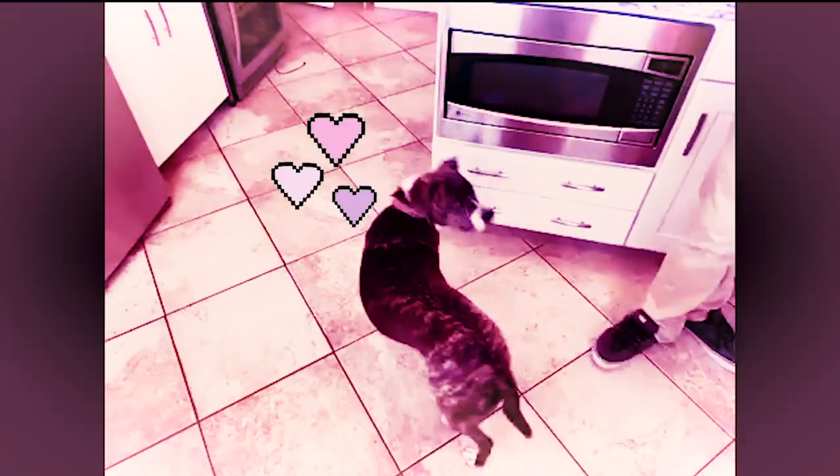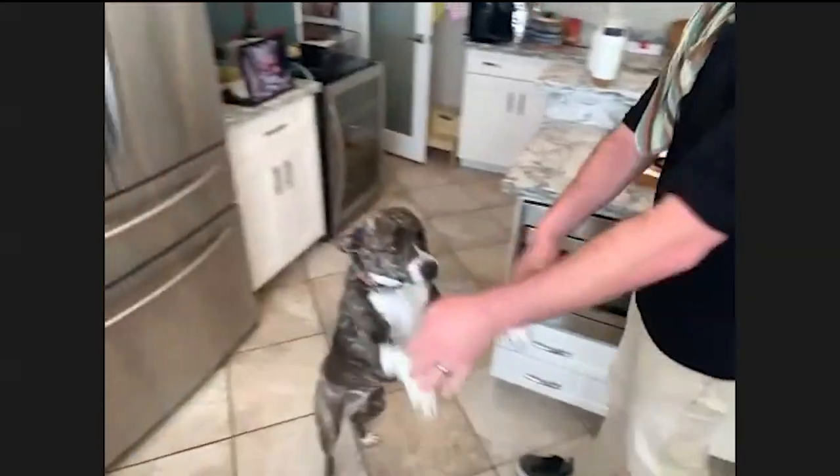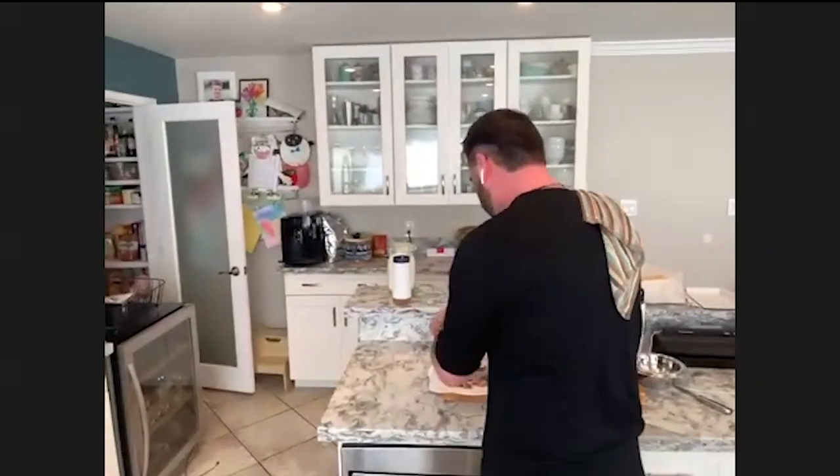That's Ada the dog — she will very much like bacon. Let's see if we give her a little piece. Good job, good job!